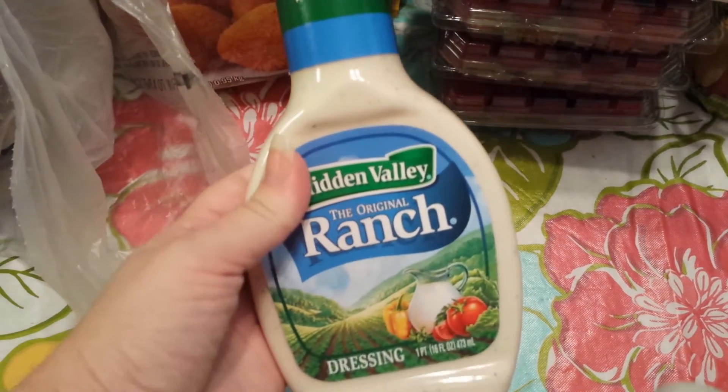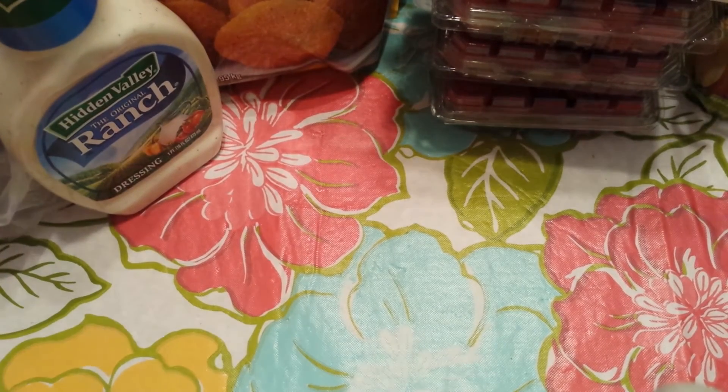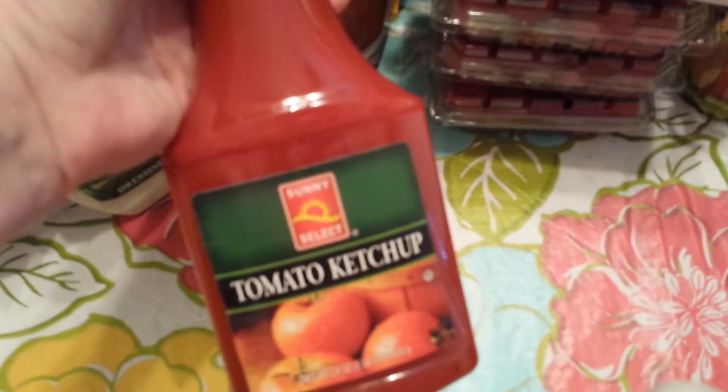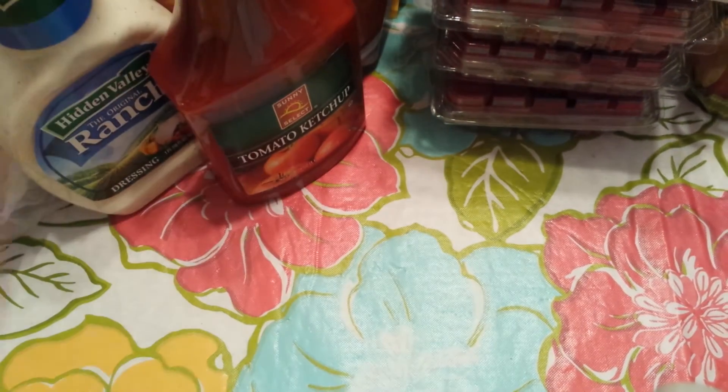Next I grabbed some Hidden Valley Ranch — this is my husband's favorite and we were all out. And we were running out of ketchup, so I just grabbed the Sunny Select brand tomato ketchup, 24 ounce, for a dollar.